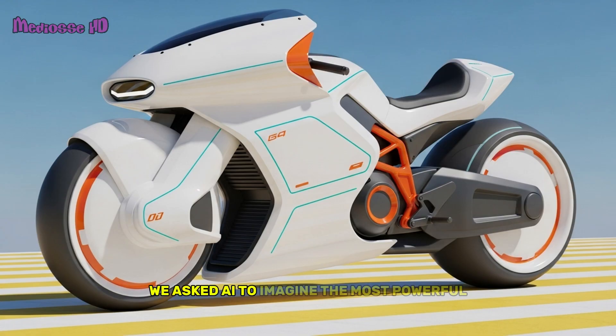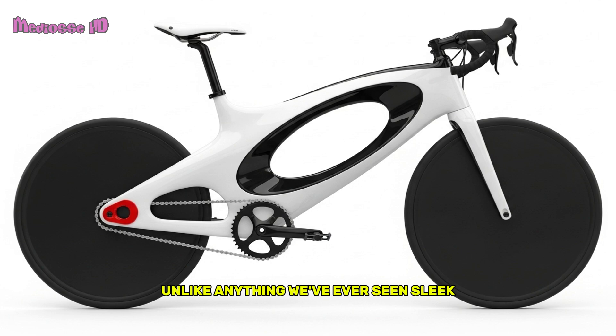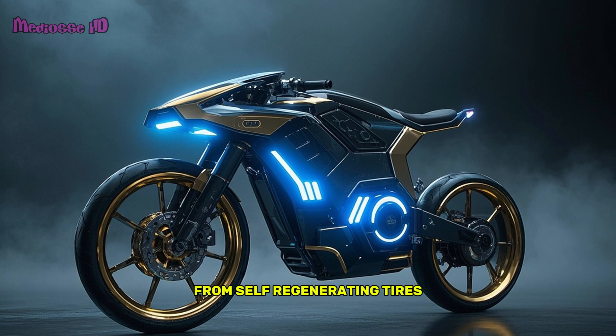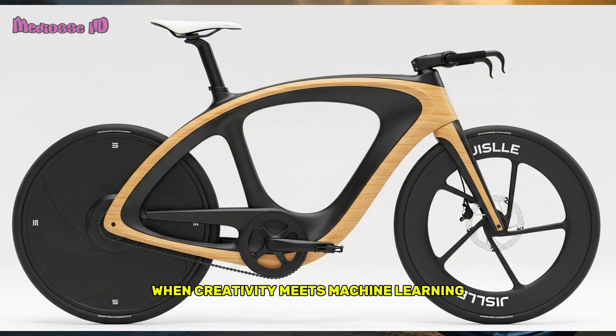We asked AI to imagine the most powerful, intelligent, and stylish electric bike ever. It responded with a design unlike anything we've ever seen — sleek, smart, and engineered for thrill. From self-regenerating tires to adaptive cruise intelligence, this isn't just fantasy. It's a glimpse of what's possible when creativity meets machine learning.